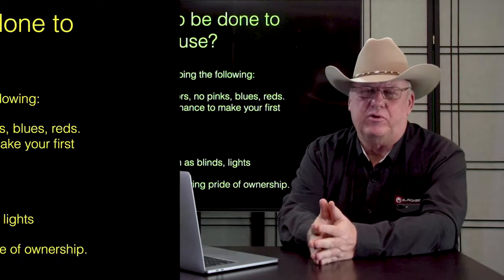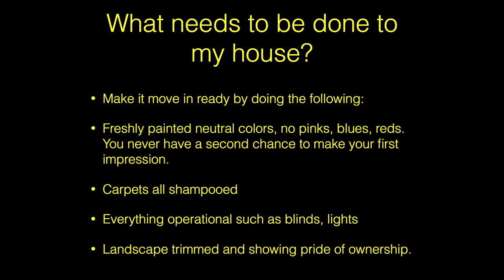The water softener should be full of salt. The dishwasher should be cleaned. The washing machine should work. The dryer too.